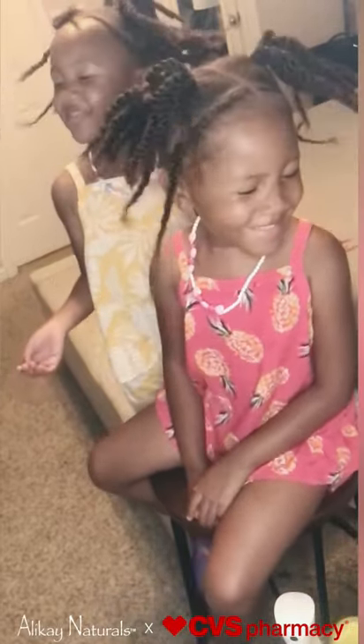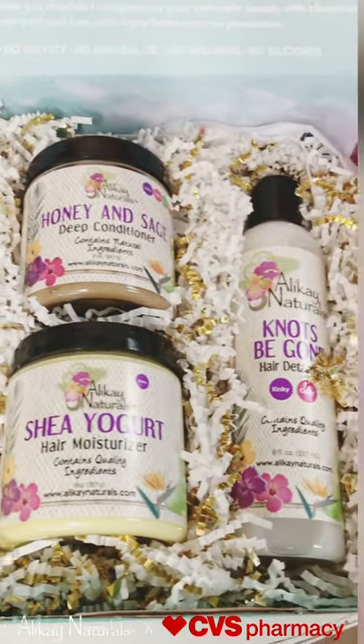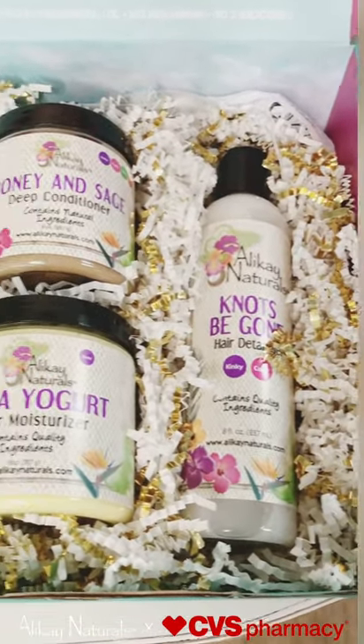And there you have it — a super cute hairstyle using all Allokane Naturals products. Allokane Naturals can be found at your local CVS. Be sure to check it out, and thanks for watching!